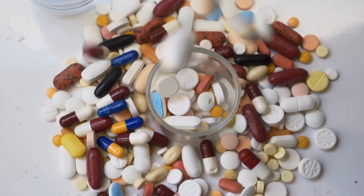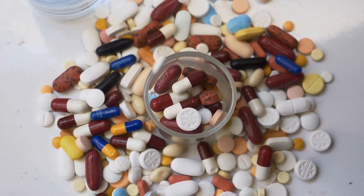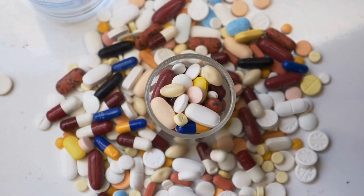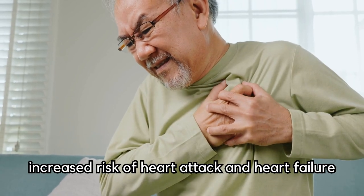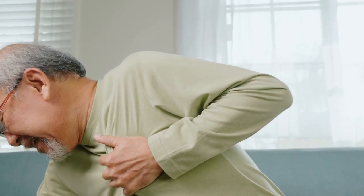While these medications are generally considered effective and safe, there are some diabetes medications that have been associated with increased risks or limited benefits. One such medication is the thiazolidinedione class, which includes drugs like pioglitazone and rosiglitazone. These medications work by increasing insulin sensitivity in the body, but they have been linked to various safety concerns. A study published in the Journal of the American Medical Association found that rosiglitazone was associated with an increased risk of heart attack and heart failure, leading to its restricted use in many countries.